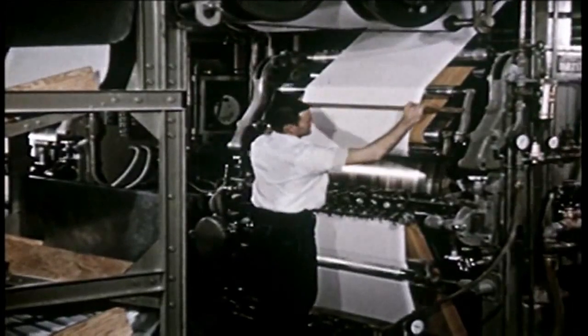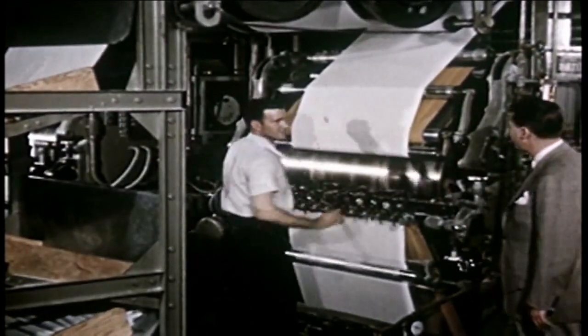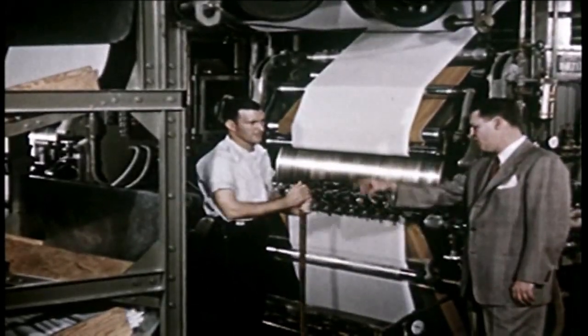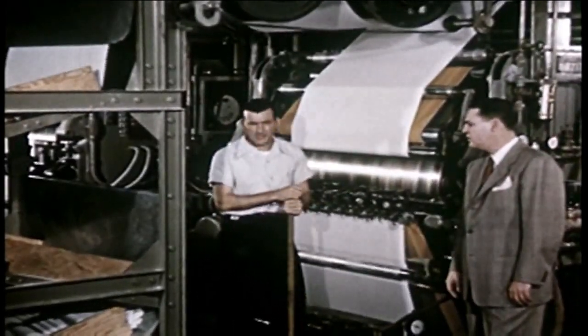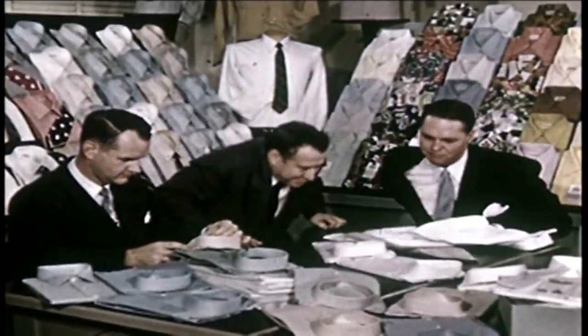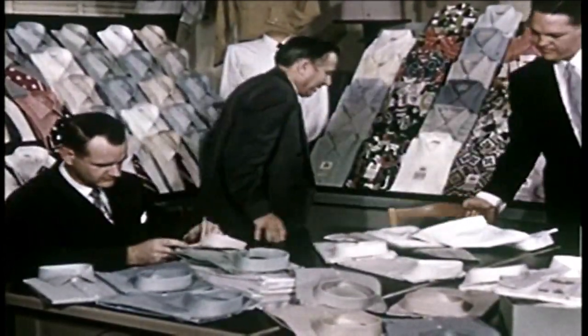Finally, the fabric is sanforized, processed so it will not shrink more than one percent in laundering. Having assured himself that the broadcloth meets required standards, the buyer orders it delivered to a manufacturer and reviews the features he wants.